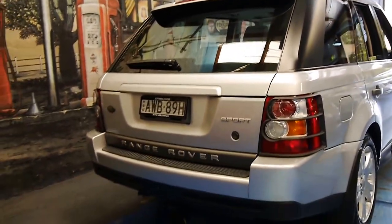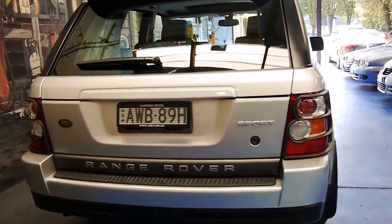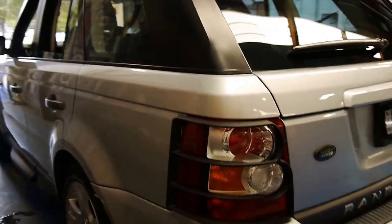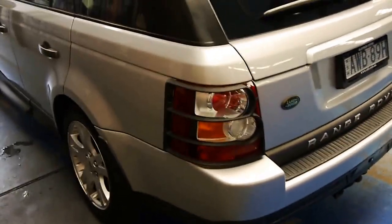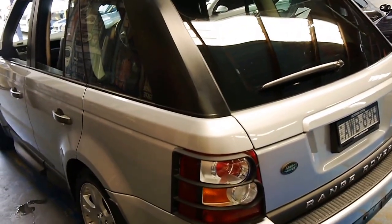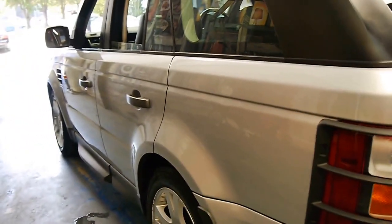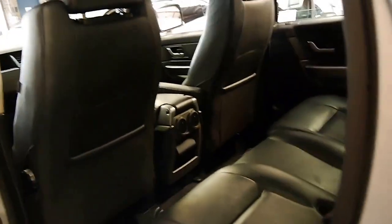I think these are excellent value especially for a 2.7 litre turbo diesel engine. This engine is used in many different makes and models and is reliable and very economical. We're starting to see these Range Rover Sports with well over 200,000 kilometres — if you go online I'm sure you'll see them for 25 grand with 200,000 and 300,000 Ks. But if you're looking for one in good condition with reasonable kilometres, 134,000 kilometres in 10 years is more than reasonable.